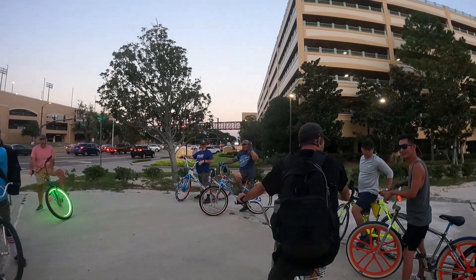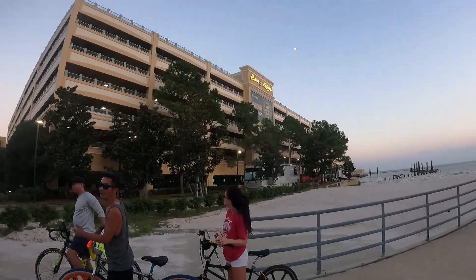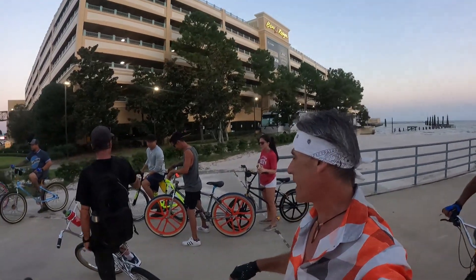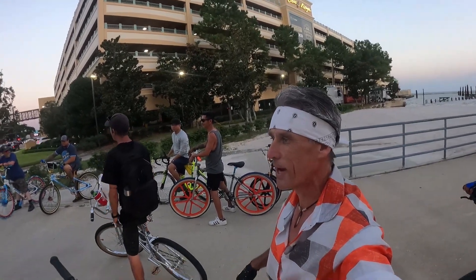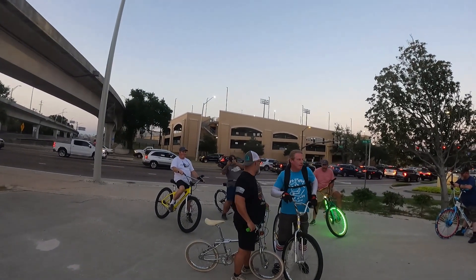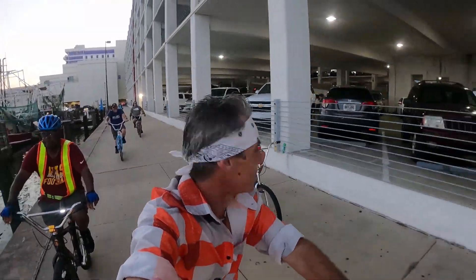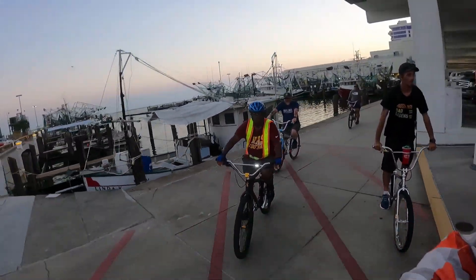We picked up Jason — what's up, Jason! We got a concert going on tonight. The roadie stopped by the shop and invited me, but I told him I'm gonna hang out with the BMX guys first, then maybe pop over and be a rock star later. I got the bandana so might as well. We got shrimp boats and BMX — that's definitely a Biloxi thing.